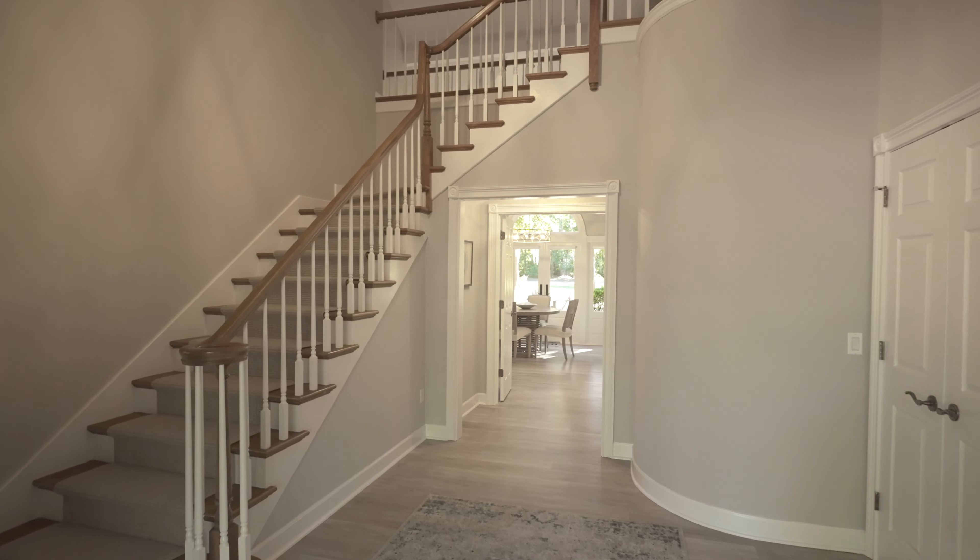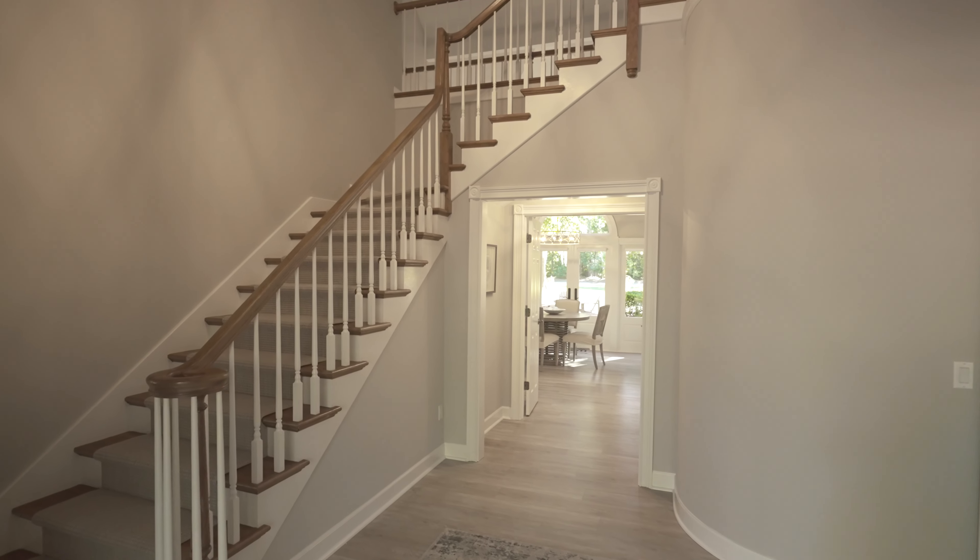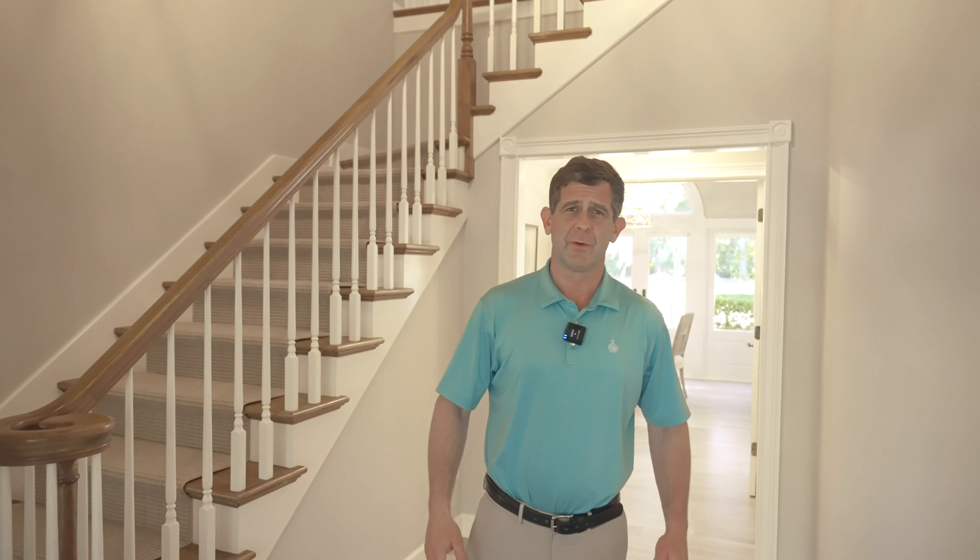Just stepping inside, straight back we're going to go into the kitchen and living room area. Stairs heading up, and to my right here is an office or den.